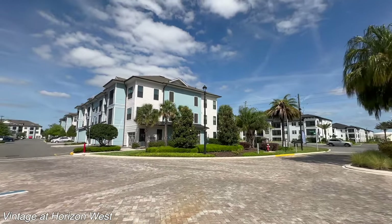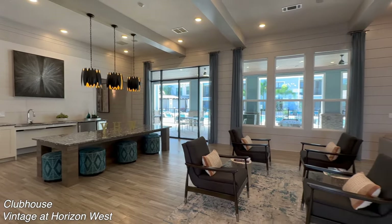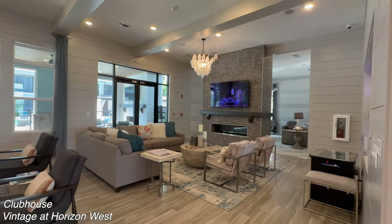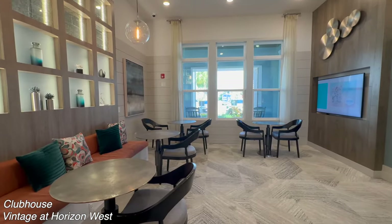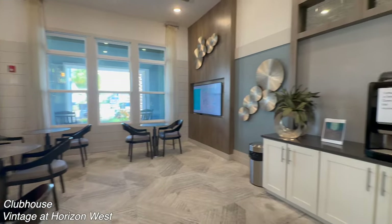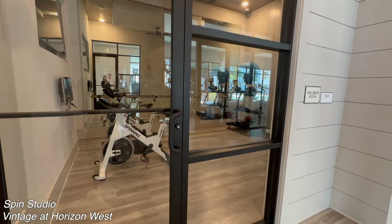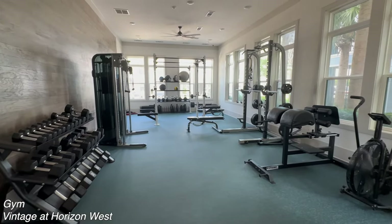The first apartment we're going to be looking at is Vintage in Horizons West. The apartments are fairly new and they had a spacious clubhouse. There's a lot of room to chill with friends or family, and you can even come down here and work from home. They have a little office space with a coffee machine, a fridge, and a sink. They have a spin studio, a cardio room, and a gym, which all looked really nice.